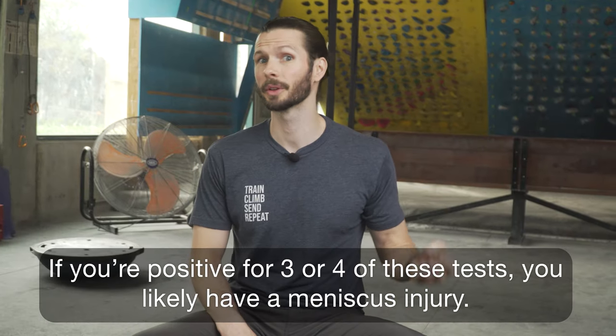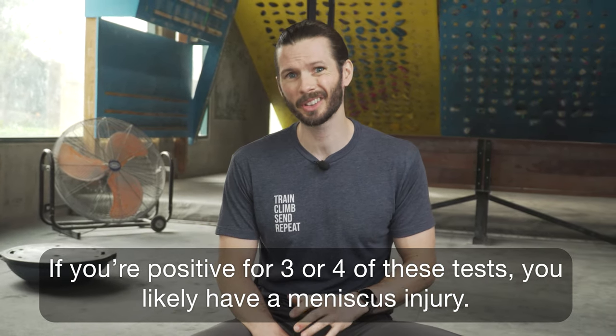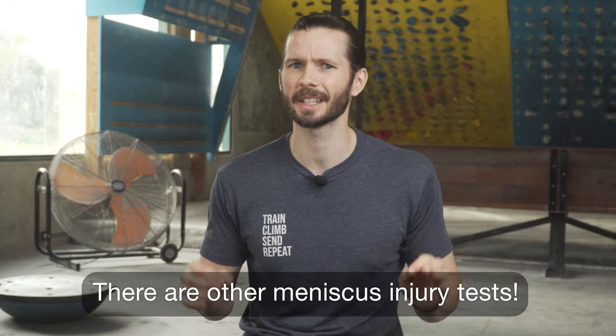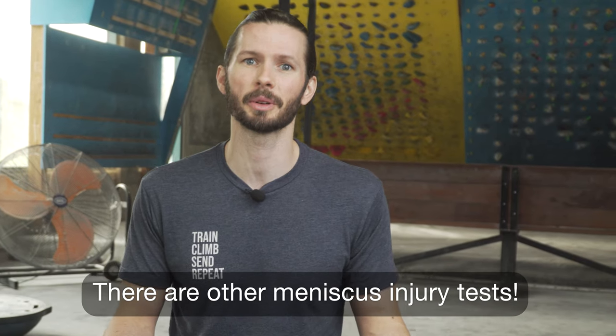If you're positive for three or four of these self-administered meniscus tests, you very likely have a meniscus injury and should seek help from a professional. If you test positive for just one or two, you may still have a meniscus injury but the chances are lower. If you are negative for all tests, there are still other tests that can help diagnose a meniscus injury, but they are more complicated and should be performed with guidance from a skilled professional.